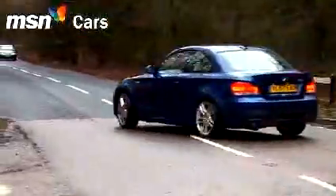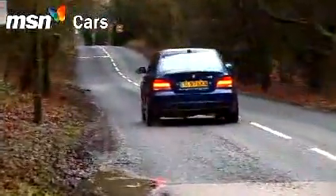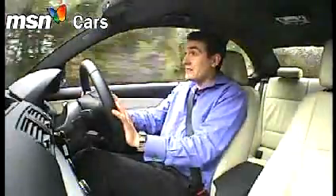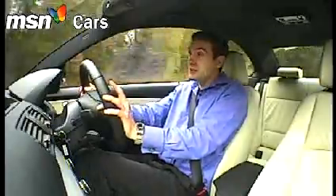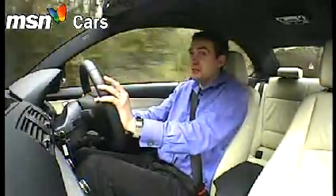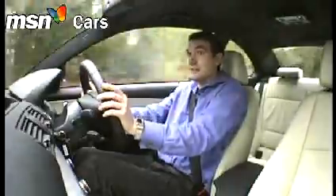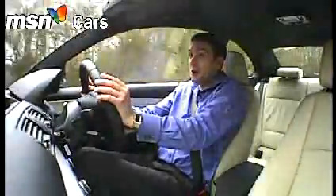Top whack is 155mph, but it's the mid-range muscle that's really spectacular. That's because the 3.0-litre straight-six under the bonnet is packing a matched pair of turbochargers — 302 brake horsepower and 295 for the torque. The delivery is so linear, it's like it's not turbocharged at all. 2007 International Engine of the Year, this. And it is not hard to see why.